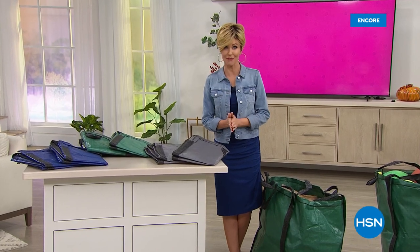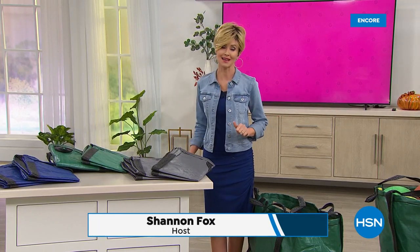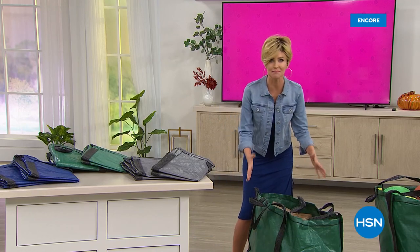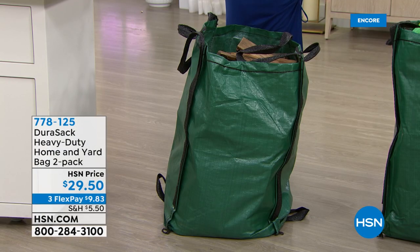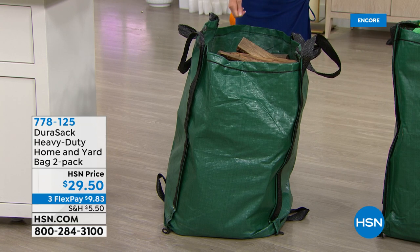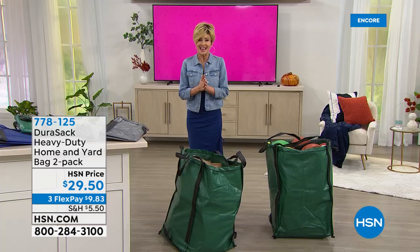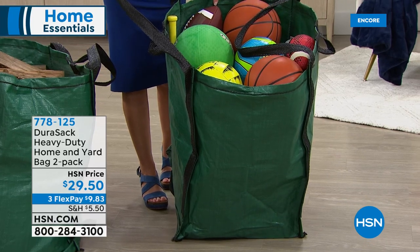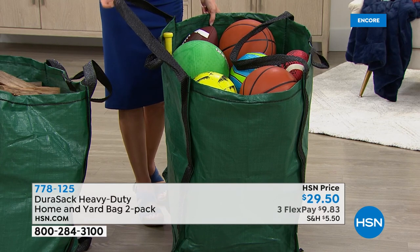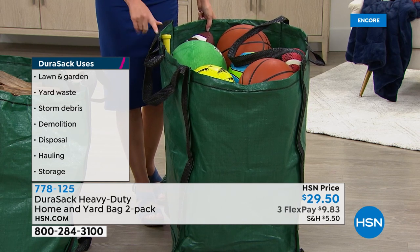Welcome back — we're getting you ready for fall. Fall means fall leaves, fall trimming, and fall yard work, and that's where this next item has you covered. You can hold up to 1,000 pounds in each one of these incredible bags called the Durasac. They are so durable — virtually indestructible. Great for outdoor clippings and gardening, but you can also store sporting goods, or maybe this is going to be Santa's bag. You can literally drag your laundry clean or dirty from room to room. It won't tear, it won't cut. You can haul, store, and dispose — 1,000 pounds each. Two for $29.50.